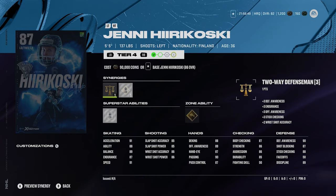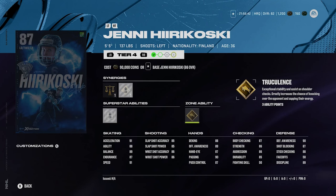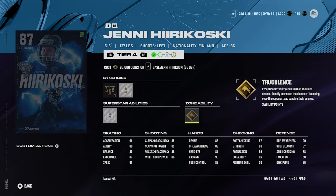We also got 87 overall Jenny Hurikovsky at 5'5", 137, left-handed defense. She's got silver shutdown and gold truculence — pretty decent. Decent shot, good skating at 91 acceleration and 91 speed. Hurikovsky played well last year — I think she had a master set player item as well. I think Hurikovsky is certainly a good X-Factor card, and that pretty much rounds out all the X-Factors in NHL 24.